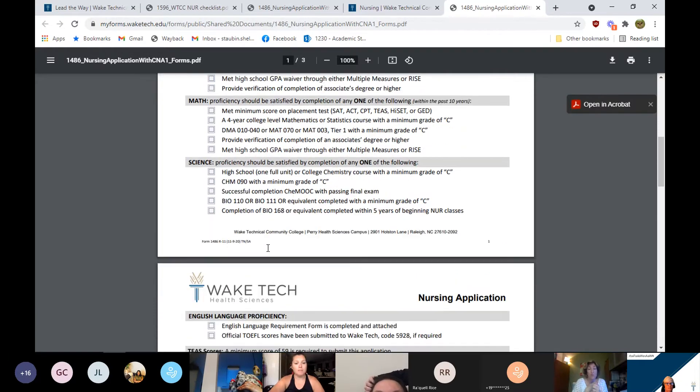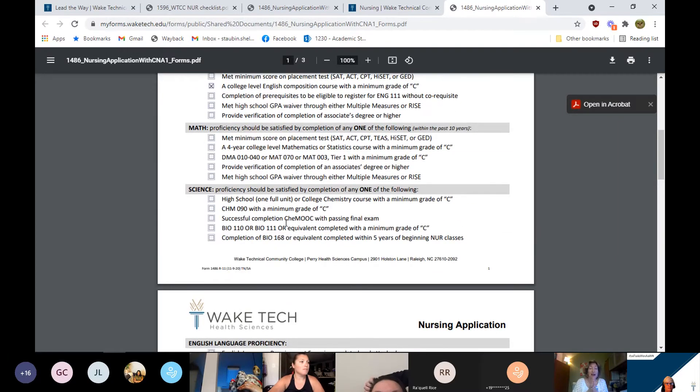Other math proficiency options include: a high school GPA waiver — a 2.2 or higher within the last 10 years; completion of the MOOC (Massive Open Online Course), which is a free online math assessment through Wake Tech; or a minimum 78 score on the TEAS math. That's a lot of information, so just make sure you reach out to Health Sciences Advising to confirm you have the math proficiency within 10 years or discuss your options.